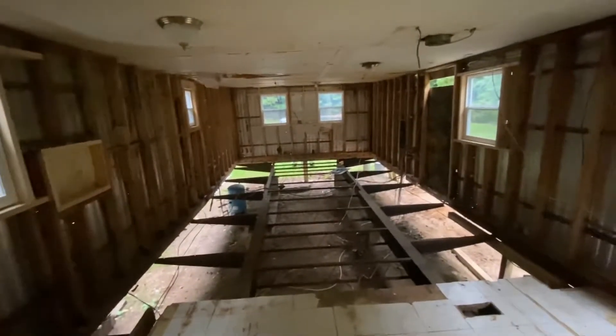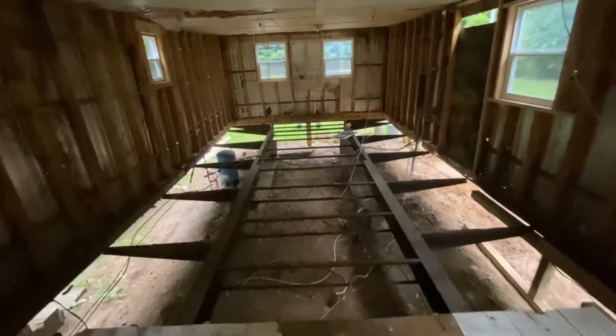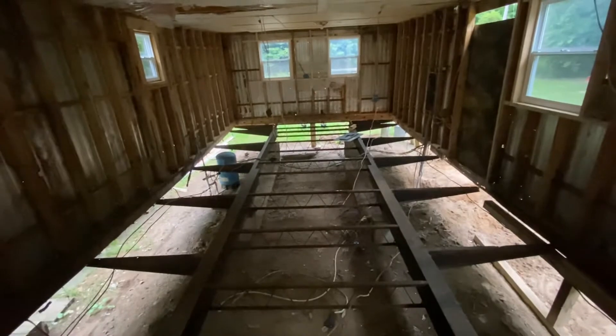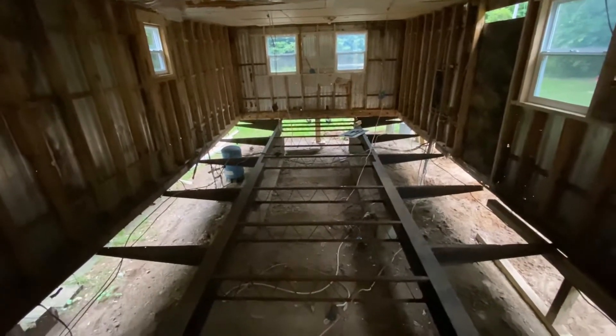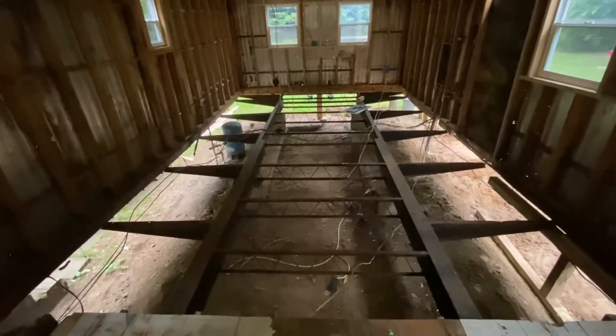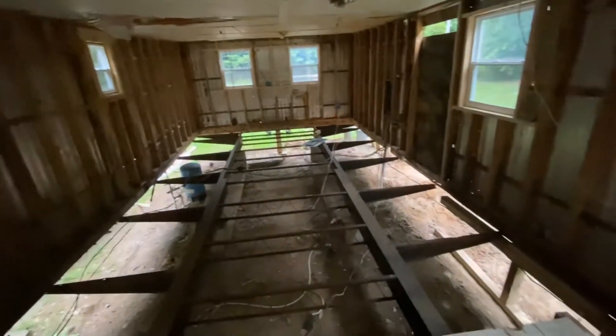We need to get some work boots and things like that because it's getting pretty serious around here. The material's coming — we're going to joist out the metal work here with wooden two-by-sixes and two-by-tens combination, which will be real interesting. We'll do some time-lapse photography on that, then lay down tongue and groove three-quarter inch thick plywood, which will be very substantial for our flooring in here.